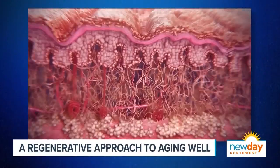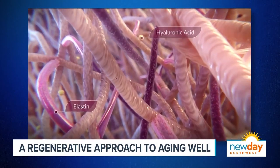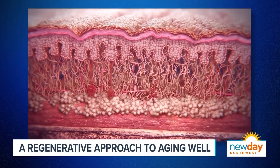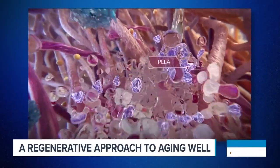It's called Sculptra, or polylactic acid — which is why we call it Sculptra, because that is a mouthful. What it does is it actually stimulates your body to make your own collagen. We lose collagen every day after age 35, but this can help replenish it. It's a great product and easy to administer.